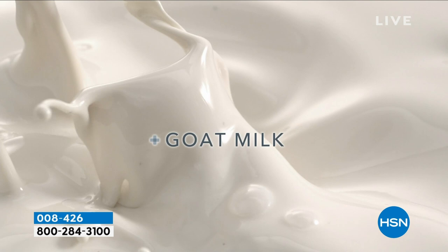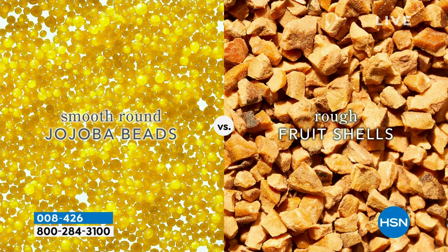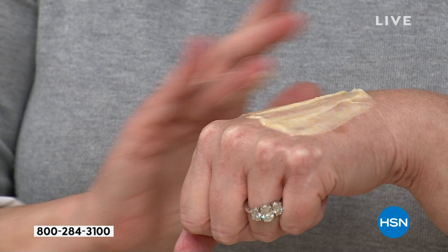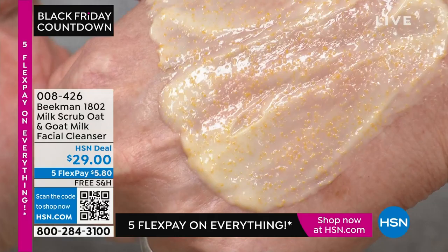When you use this formulation on your skin, you're massaging away dirt particles while massaging in wonderful moisture. Let me put a little extra on my hand so you can see those little round jojoba beads. This is about three times what I would actually use, but you can see them clearly.